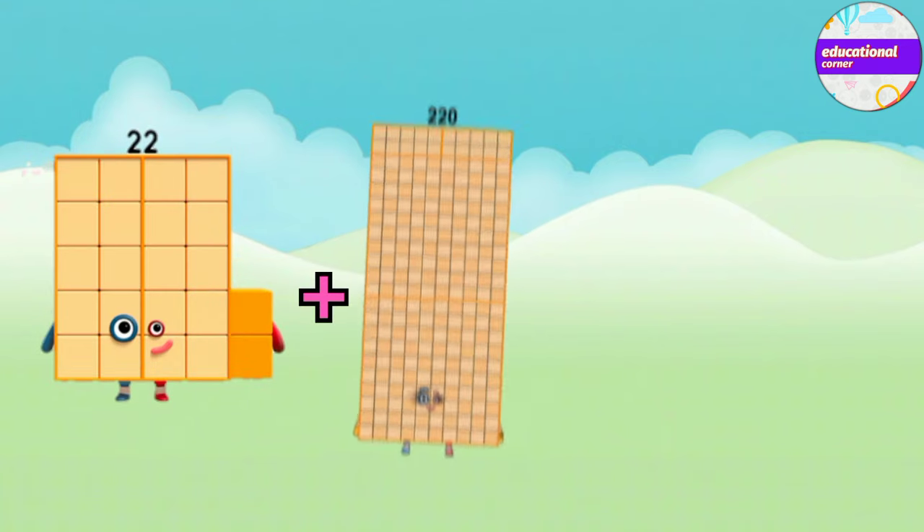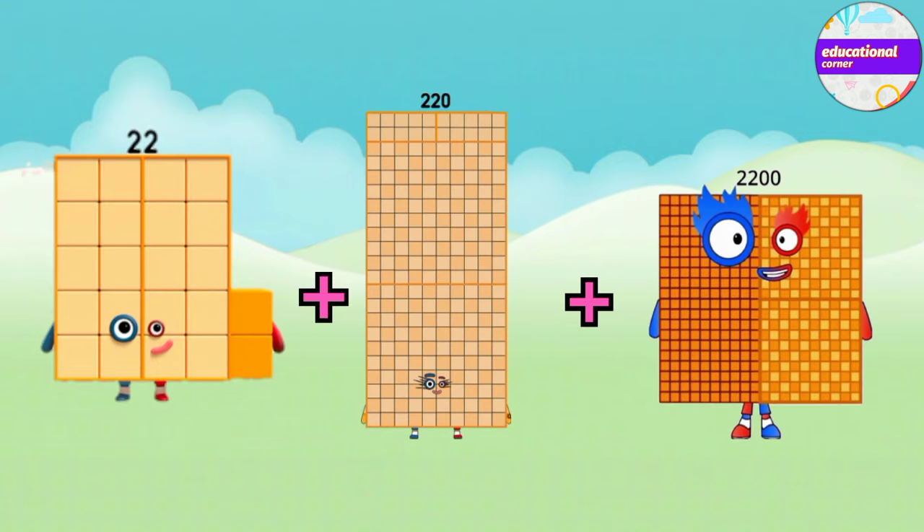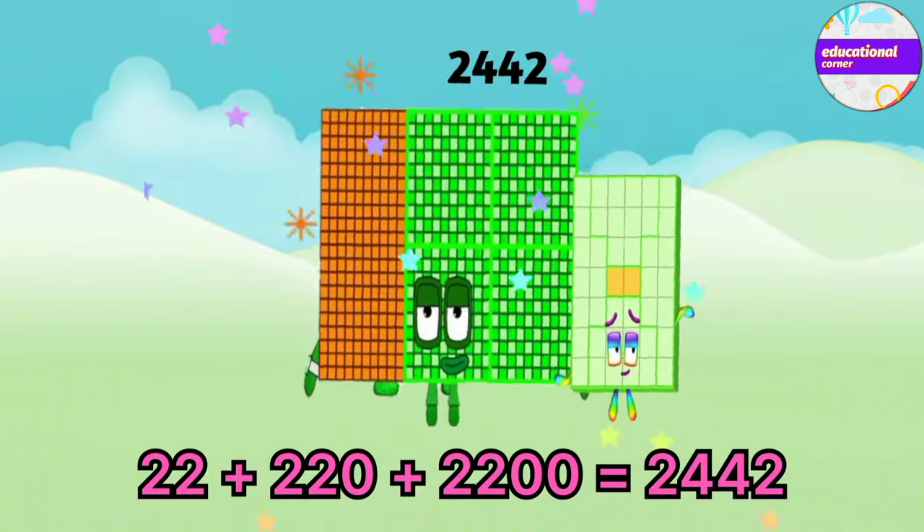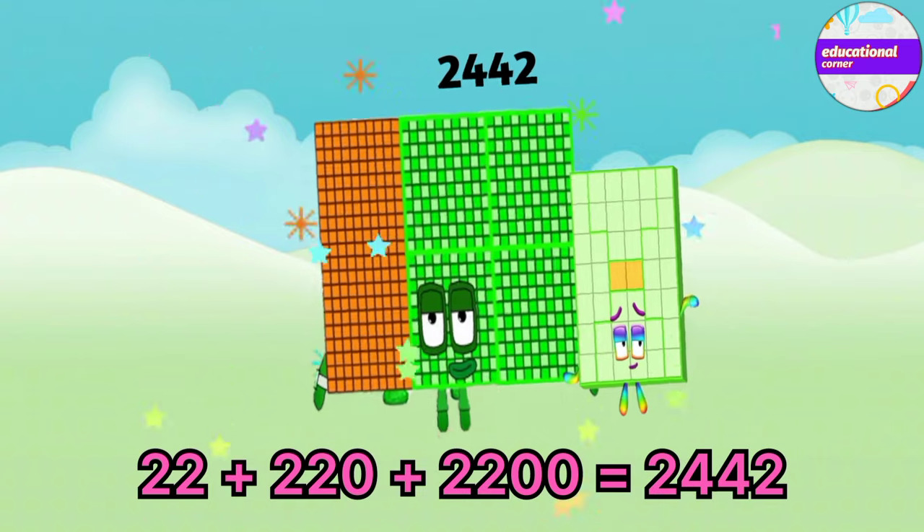Twenty-two plus two hundred and twenty plus two thousand and two hundred equals two thousand four hundred and forty-two.